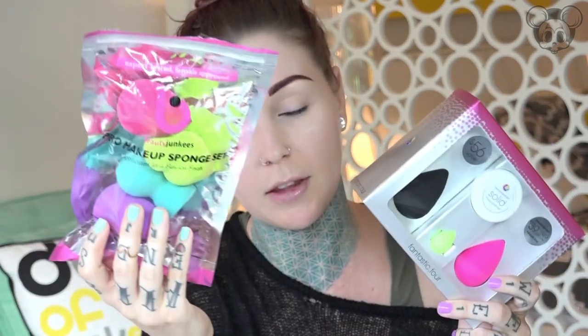$13 versus $39 — we're gonna try both of them, I'm gonna show you how they work, and tell you which one I like better. Is it worth it to spend $40, or can you get away with $13? Before we get started with the sponges, I'm going to prep my face with my Smashbox primer. I use this green one because it cancels out the red.